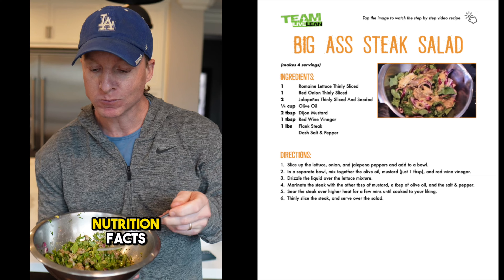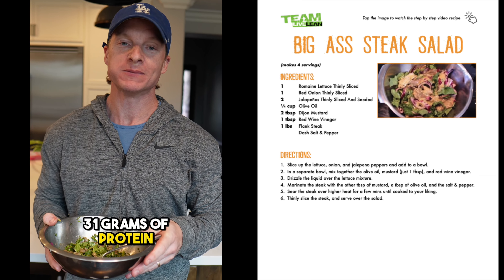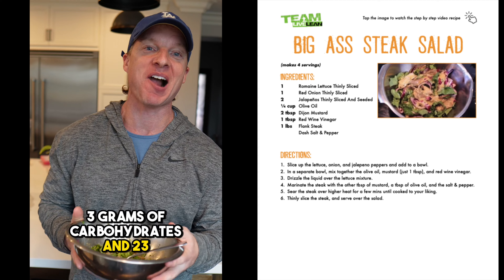Damn, that's good. Nutrition facts per serving: 340 calories, 31 grams of protein, 3 grams of carbohydrates, and 23 grams of fat.